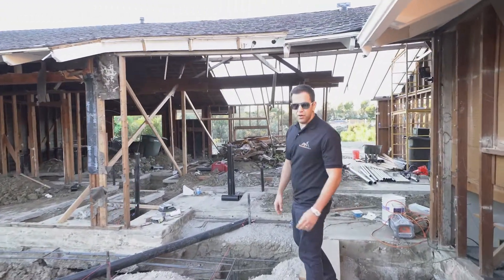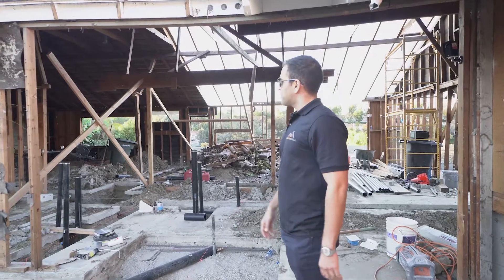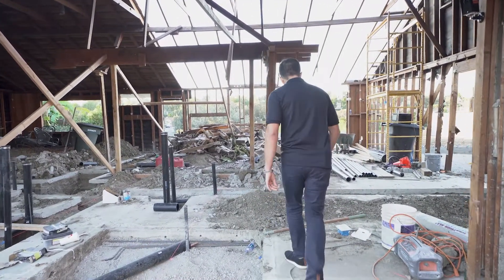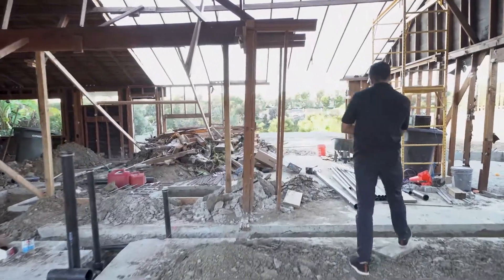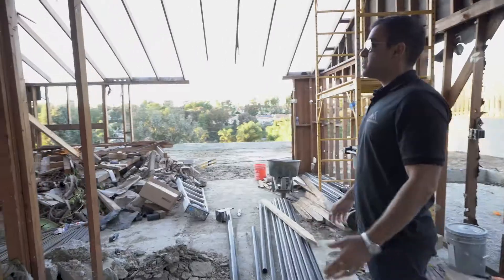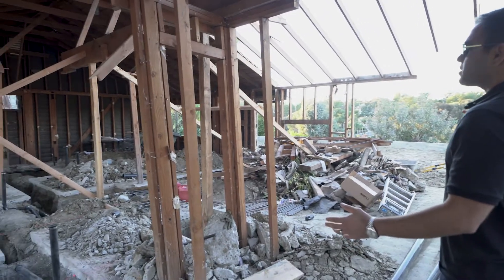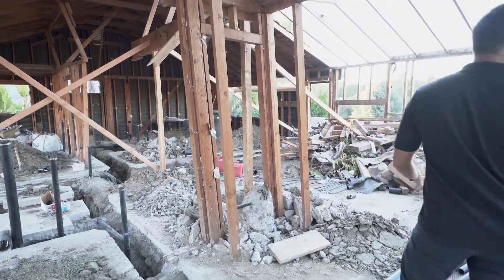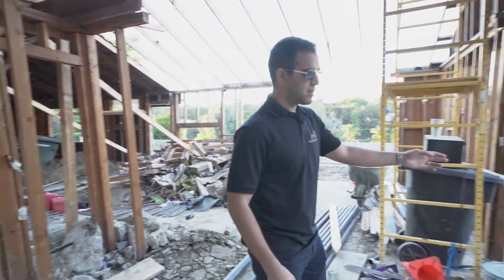Pretty much the whole house is going to be brand new from the drywall to the interior — everything's gone so we can rebuild it and make a beautiful custom home. Inside the house, we're extending the living room, making an open kitchen concept and adding the kitchen to the left side of the house.